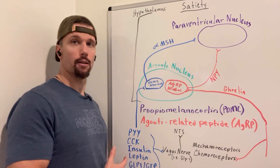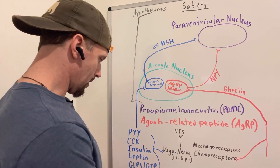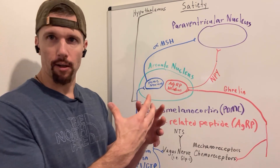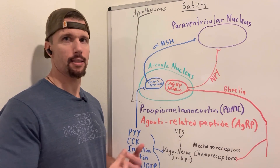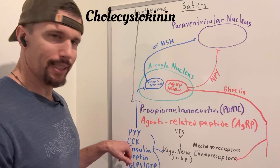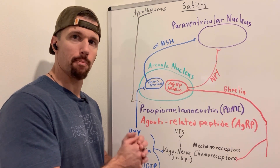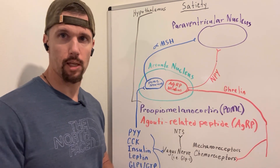We have a whole suite of hormones that tell us we're full. Several of these come from the small intestine. Cells lining the small intestine called enterocytes, when food — called chyme at that point — enters the small intestine, stimulate the release of these hormones, including peptide YY and cholecystokinin, or CCK. Cholecystokinin causes gallbladder release of bile, but it also goes to the arcuate nucleus and vagus nerve to tell us we're satiated.